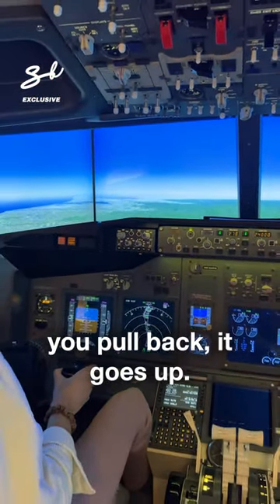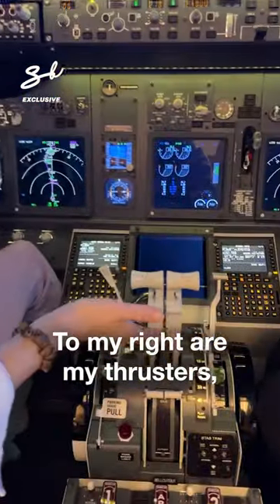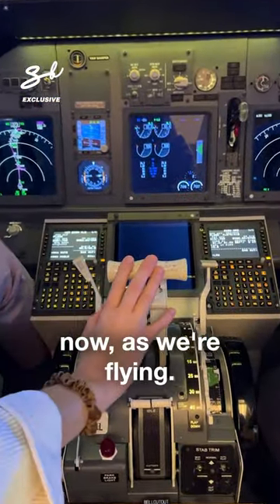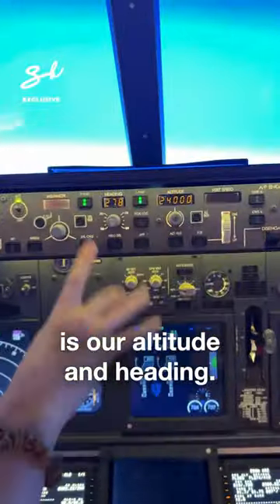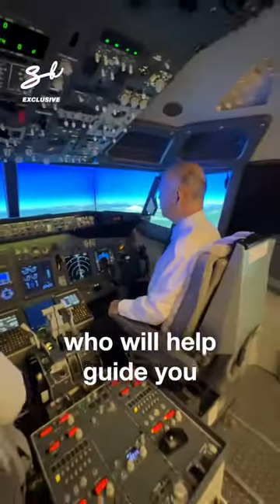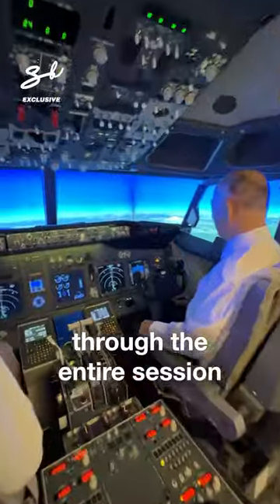To my right are my thrusters, which are engaged. Now as we're flying up here is our altitude and heading. It comes with an instructor who will help guide you through the entire session and teach you how to use the simulator to properly fly a plane.